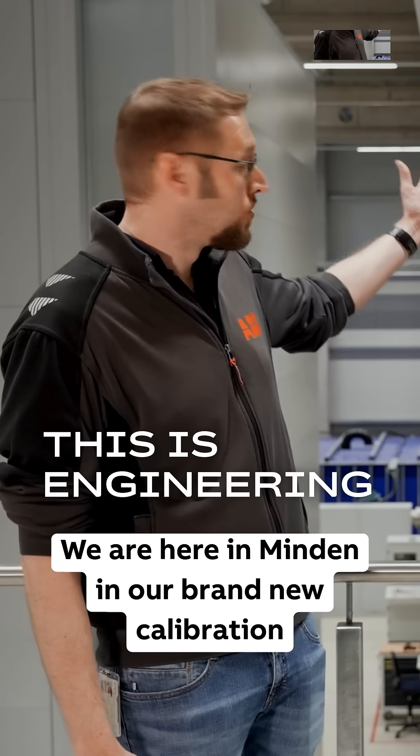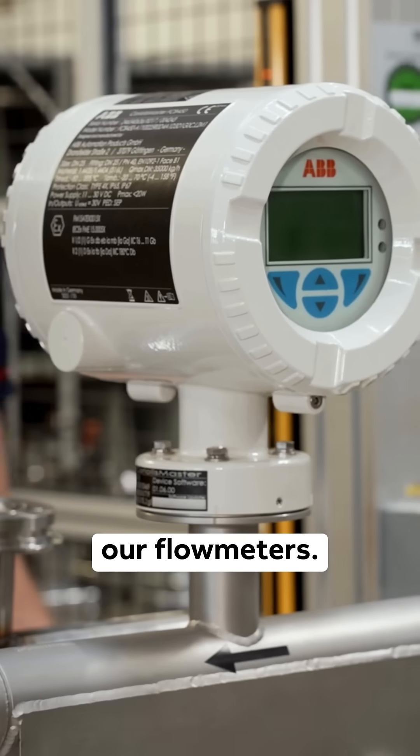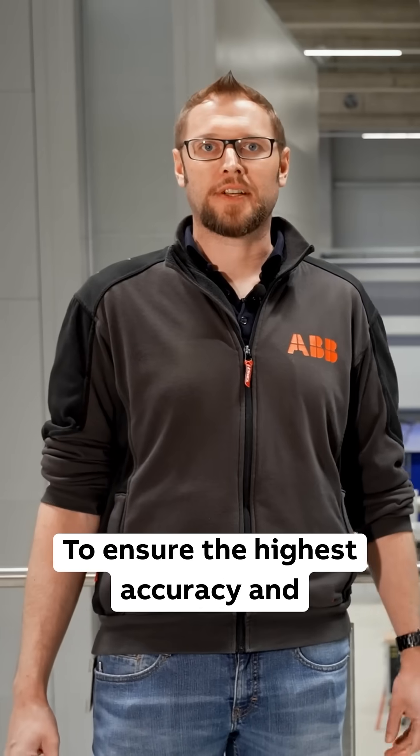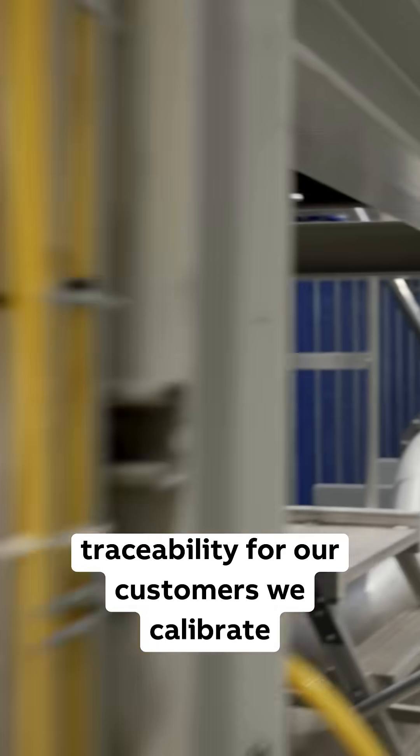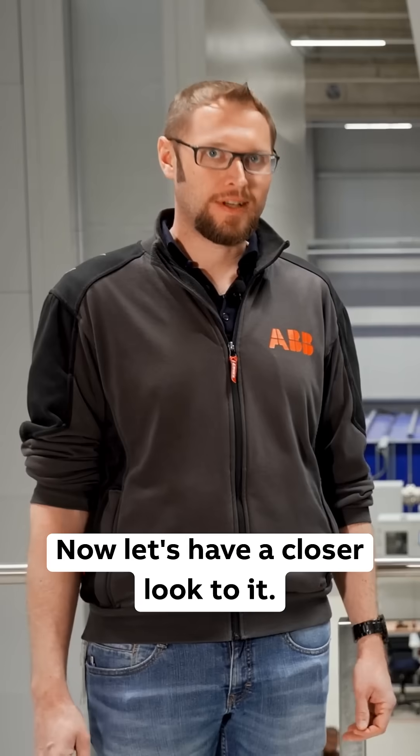Here in Minden, in our brand new calibration center for high accuracy calibration of our flow meters, to ensure the highest accuracy and traceability for our customers, we calibrate every ABB flow meter here in Minden.